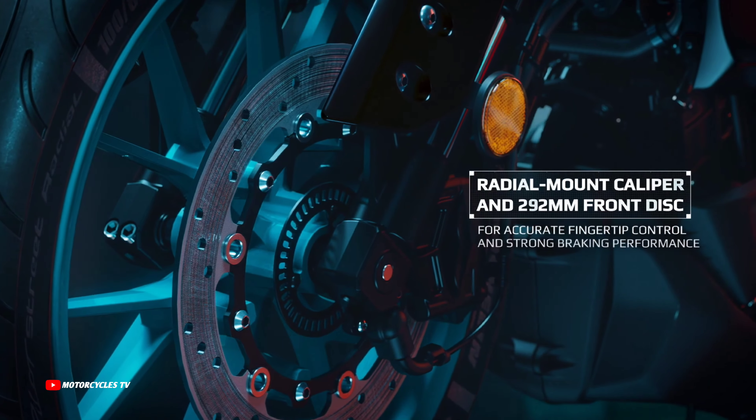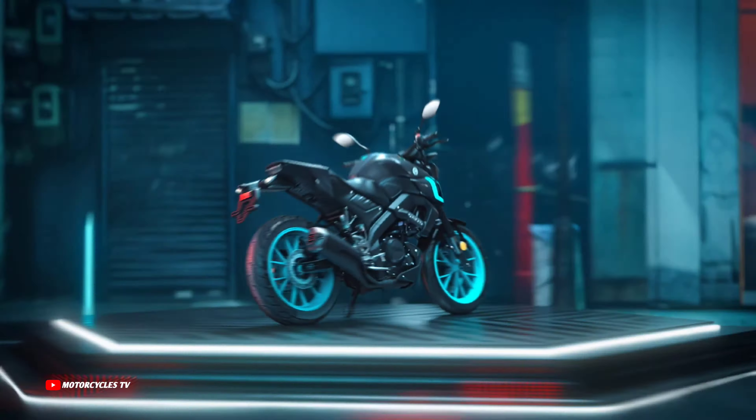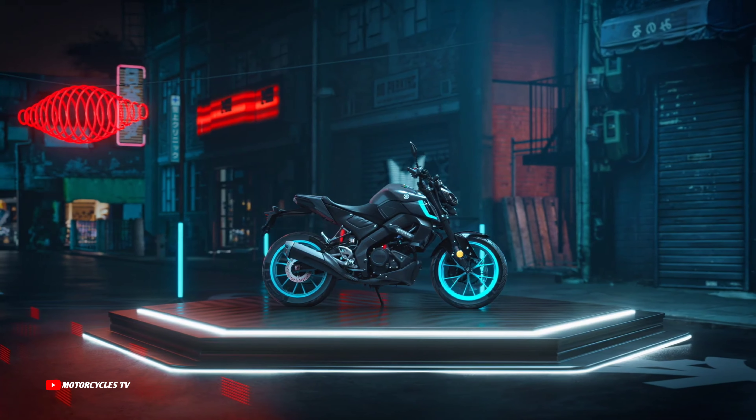For the 2024 model, this master of torque comes equipped with a newly developed traction control system and a 5-inch TFT meter with smartphone connectivity.